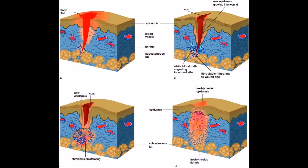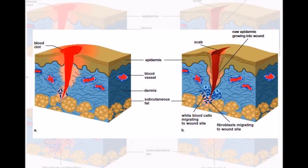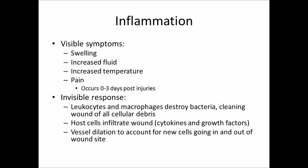Inflammation is often visibly characterized by swelling, increased temperature, and pain. It occurs approximately zero to three days after the trauma and is one of the most unpleasant stages of healing. But there is more going on than meets the eye. The increased body temperature recruits leukocytes and macrophages to destroy bacteria and clean the wound of all cellular debris. Cytokines motivate and organize cellular activity, and growth factors encourage cell replication and healing. Because many different cell types are required, the blood vessels also dilate, allowing more room for cellular activity to occur.